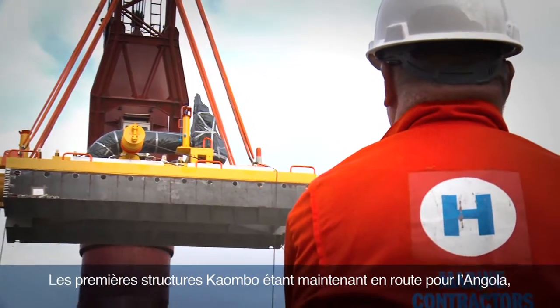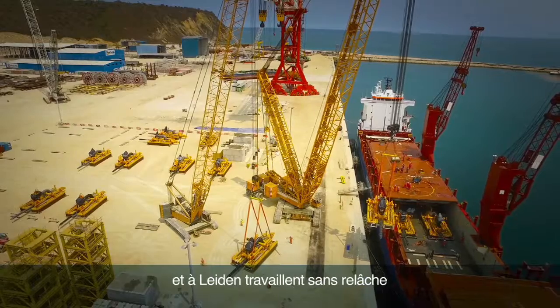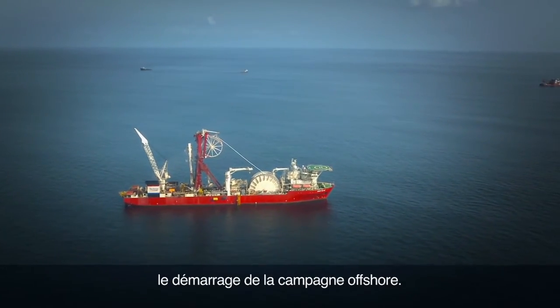With the first Kaombo structures now making their way to Angola, the Kaombo project teams in Paris and in Leiden are all working tirelessly towards the next project milestone: the start of the offshore campaign.